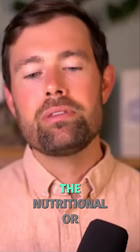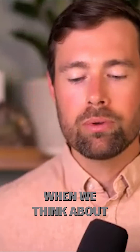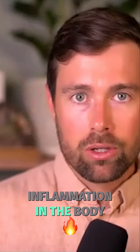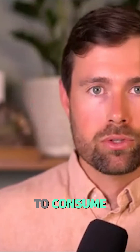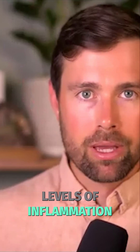When we think about the nutritional variables that are most associated with inflammation in the body and in the brain, what I would say is on the one hand, you have the things that you don't want to consume because at high levels especially, they're correlated with higher levels of inflammation.